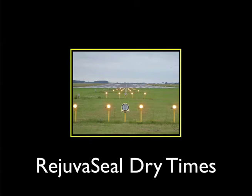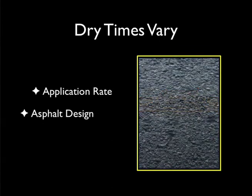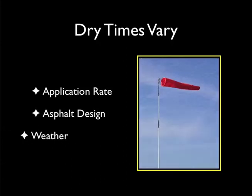How long will it take RejuvaSeal to dry? Dry times vary based on the application rate, the pavement design, and weather conditions. High humidity or low temperatures can slow drying. Therefore, three test sections with varied sample rates should be utilized to determine the rate for the primary application. For planning purposes, a 24-hour closure should be scheduled.